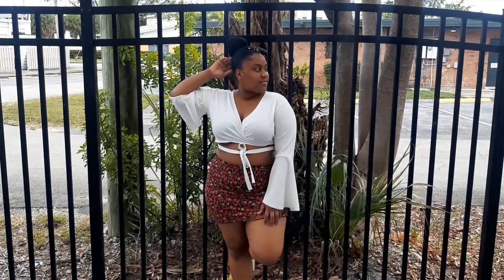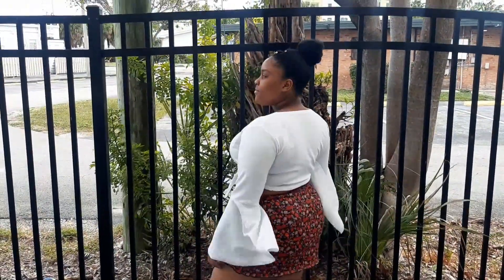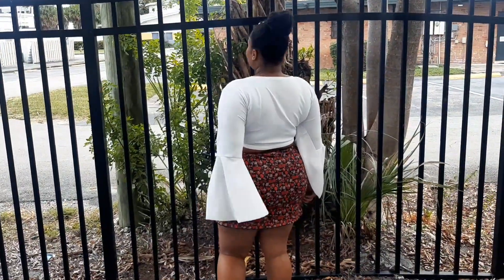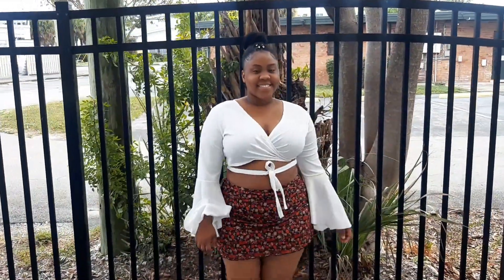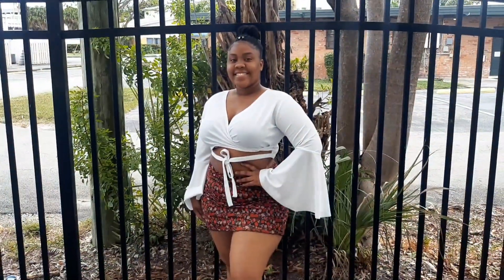What I like about this skirt is that it has a lining, so it's not see-through. When I first bought it and saw it online, I really thought it wasn't going to be this short — but let me tell you, this skirt is short. Anyway, the material is really nice, so I'll rate this a 9 out of 10 because I really like it.